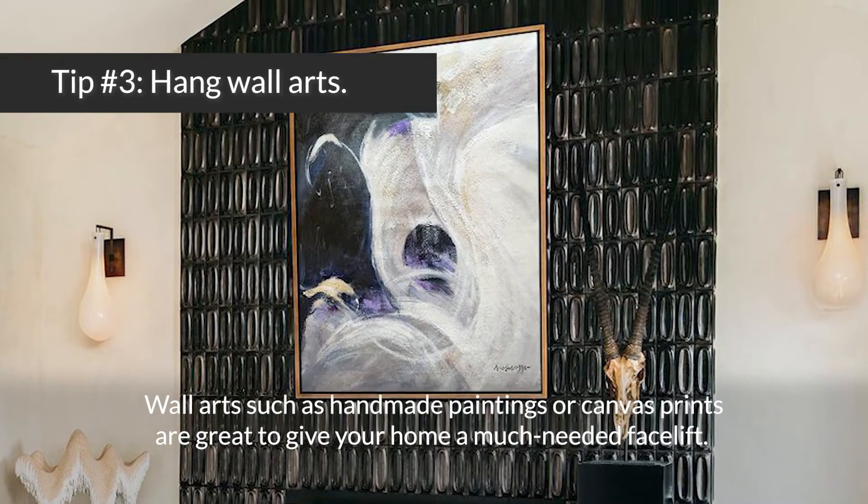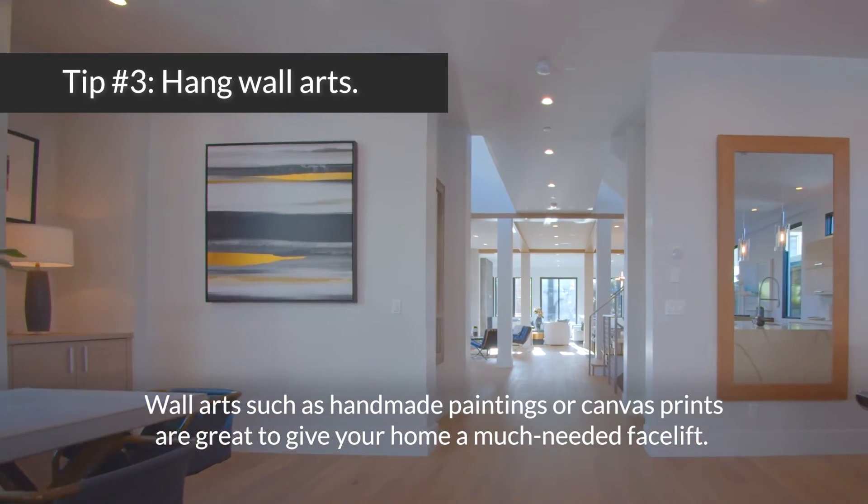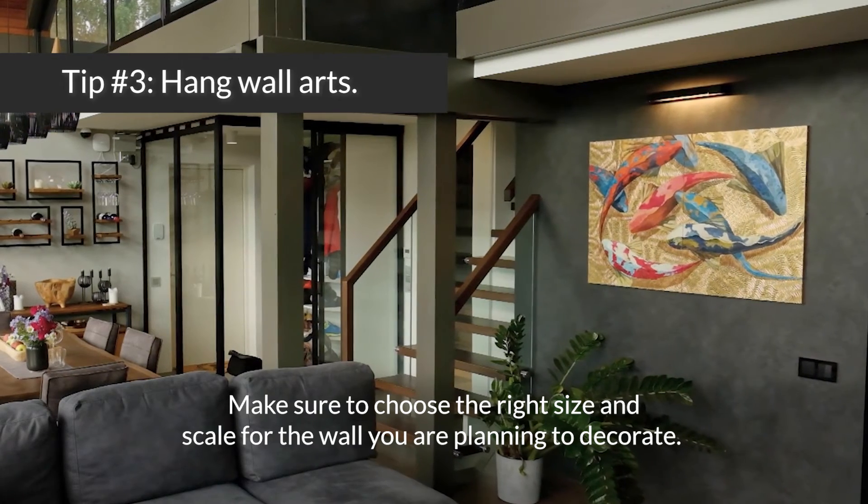Wall art such as handmade paintings or canvas prints are a great way to give your home a much-needed facelift. Make sure to choose the right size and scale for the wall you're planning to decorate.